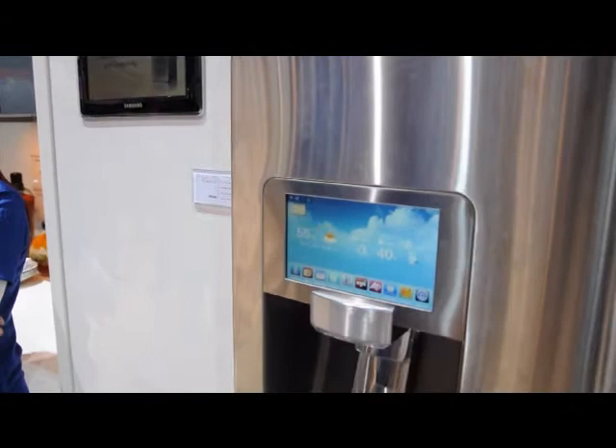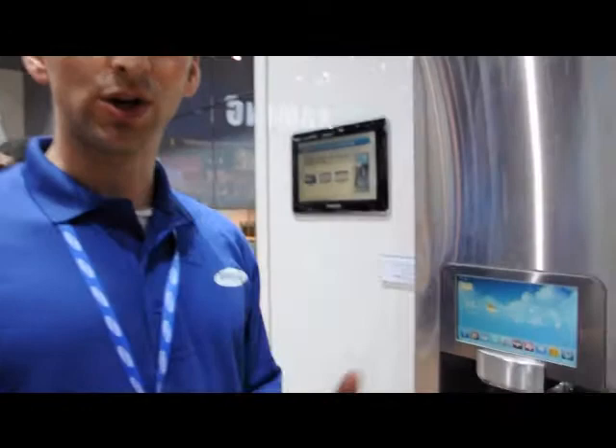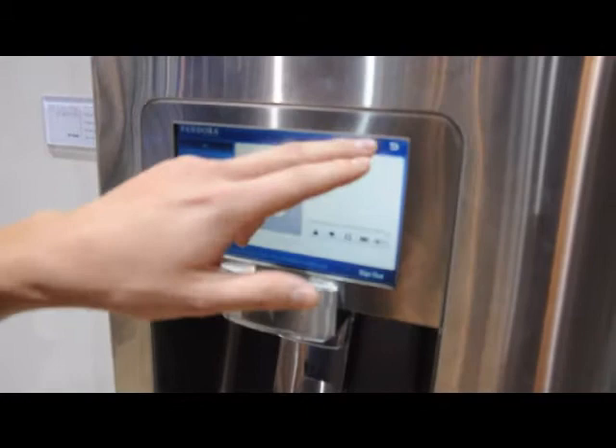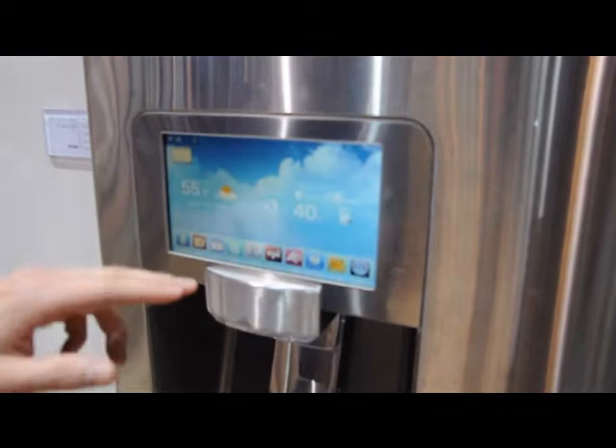We've got David Douglas here with Samsung going to explain why you'd want a connected refrigerator. With Samsung's smart appliances, you can connect your entire life and get your data feeds right here on your refrigerator. You can hook everything up from Pandora and listen to music while you're cooking your next meal, or you can load your Picasa onto your refrigerator and have streaming videos of your entire family.